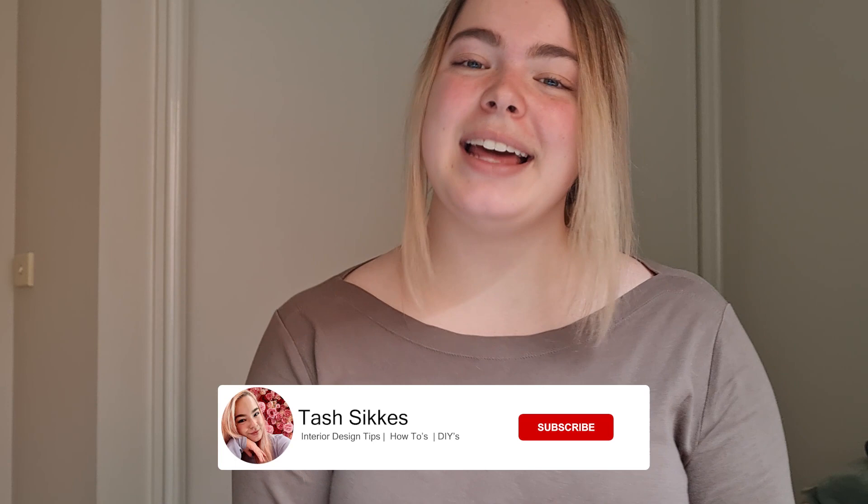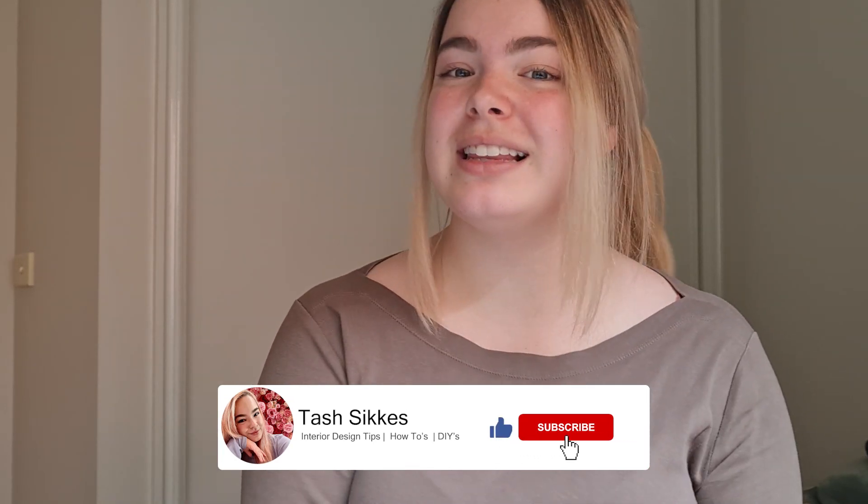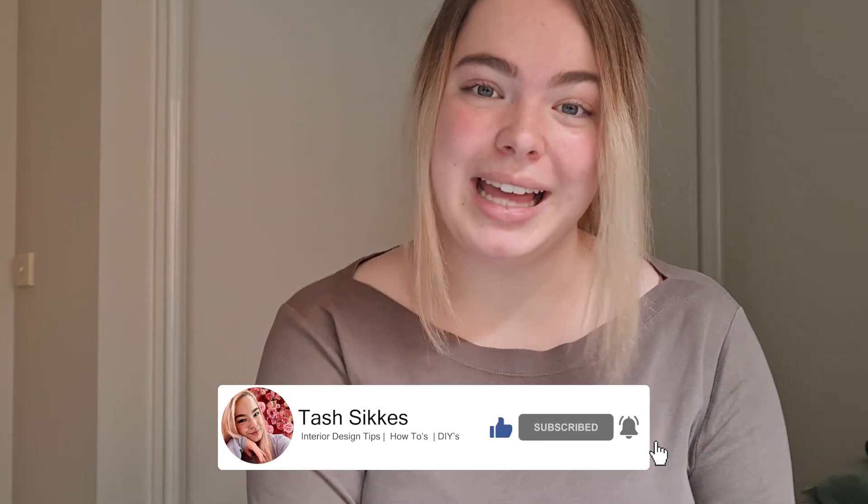In today's video, we are finally going to be doing a room reveal. Now, if you didn't see it already, I actually had a little shop with me video just beforehand, and that was just a little behind the scenes of what I went and collected. So if you haven't seen it and would like to see it, I'll put it up here somewhere for you.